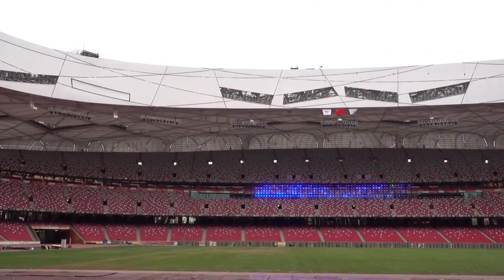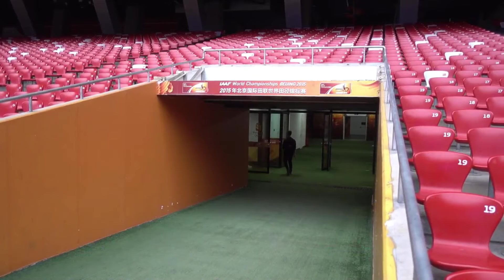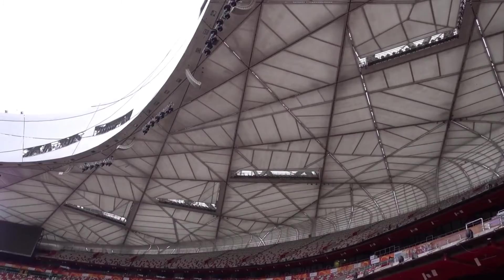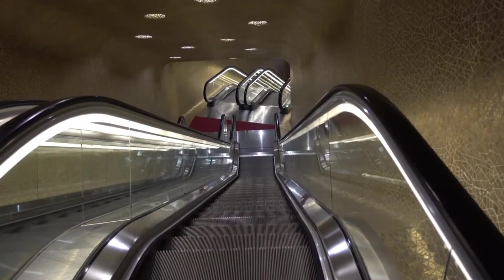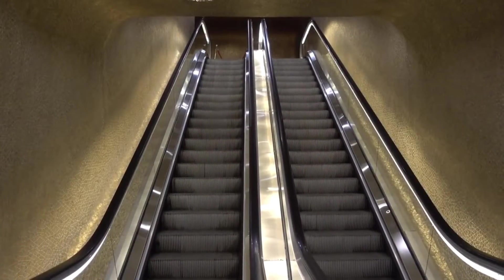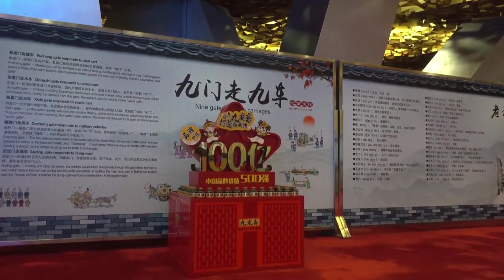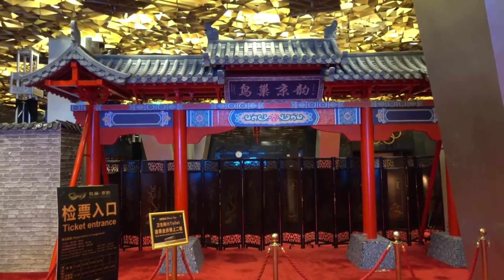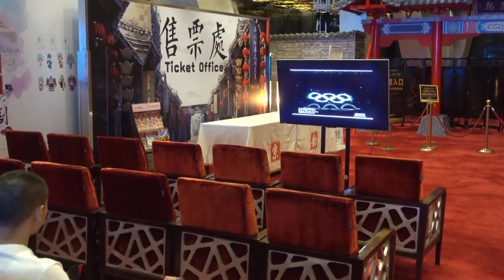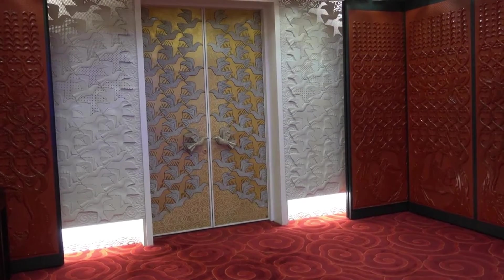This substantial financial commitment underscores the importance of creating an architectural marvel that not only serves its functional purpose, but also elevates the city's global standing and cultural significance. Beyond its role as an Olympic venue, the Bird's Nest has become a symbol of China's emergence as a global powerhouse in architecture and engineering, serving as a testament to the successful fusion of cultural expression and cutting-edge design.